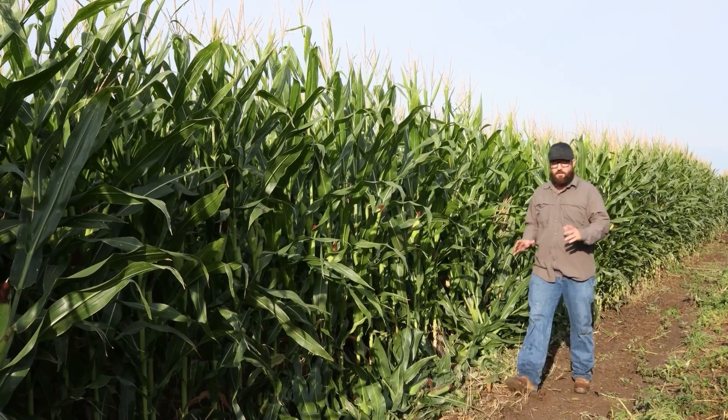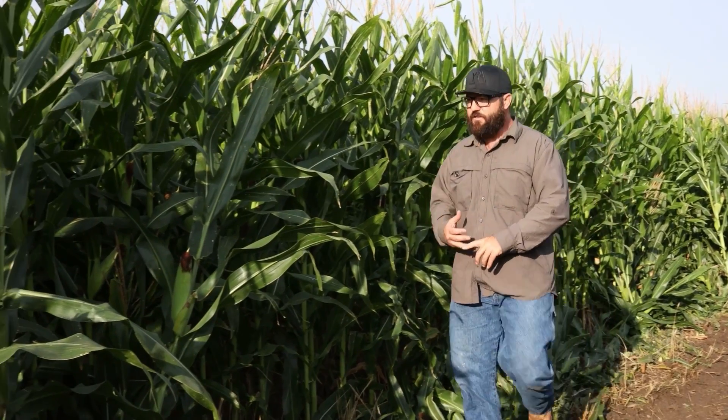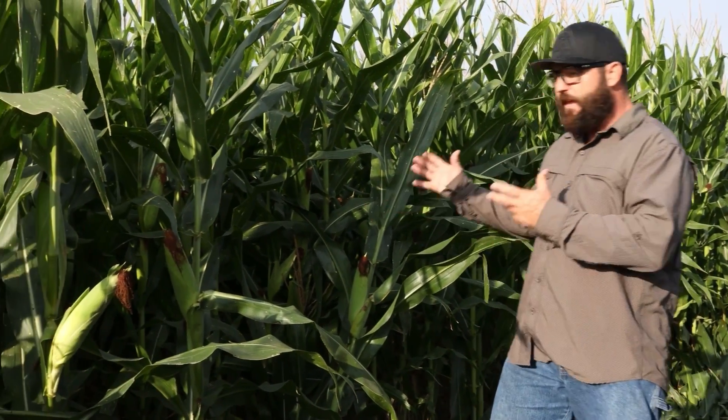It's no myth that corn needs lots of nitrogen and phosphorus to grow this big and this green. The myth is that you need to be applying it in large quantities.